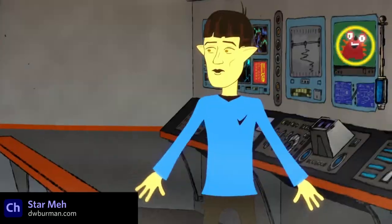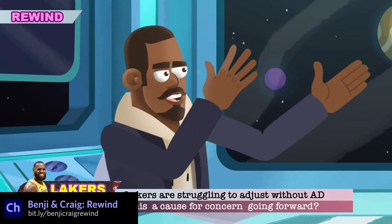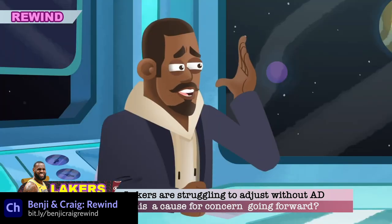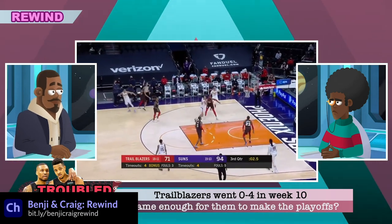Benji and Craig Rewind is a new YouTube channel where the titular two characters talk about the top sports news of the week. It's a great format with lively commentary, and the characters are well-voiced and animated.